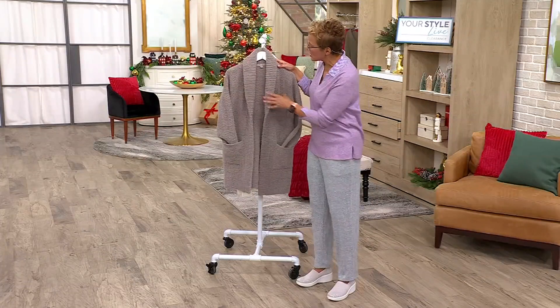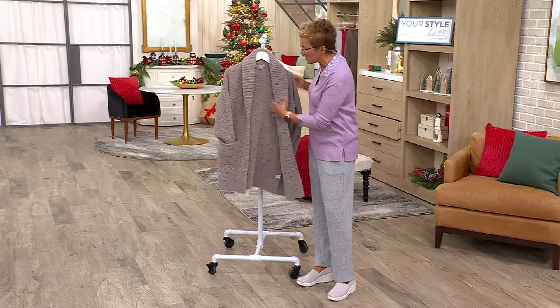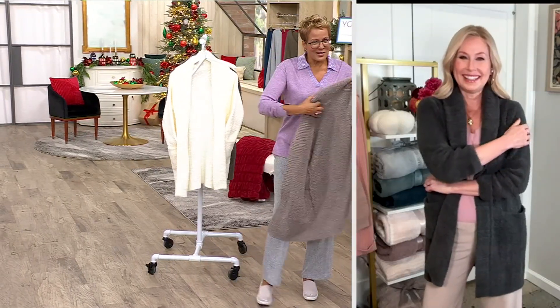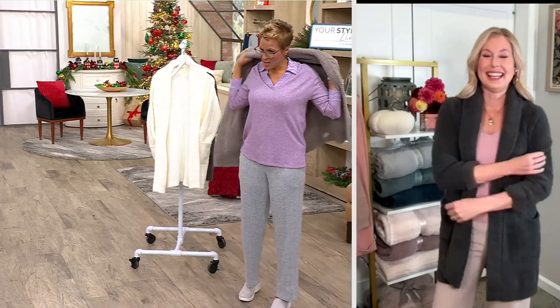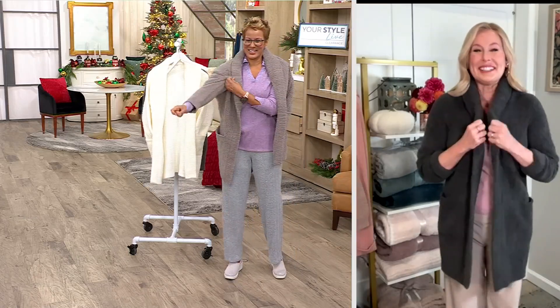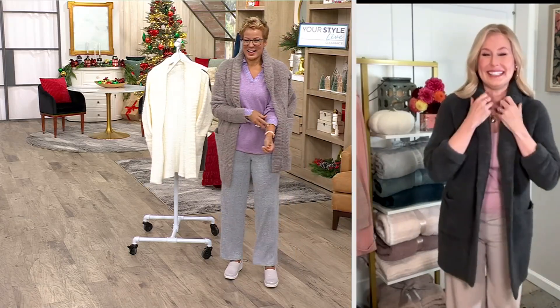Liz McCraw is here with me bringing us this amazing steal of a deal. I can put one of these on — this is like the great find in this show, to be perfectly honest. Nice to see you, Liz. Good to see you, Rachel. Happy Halloween!